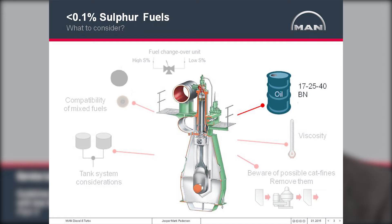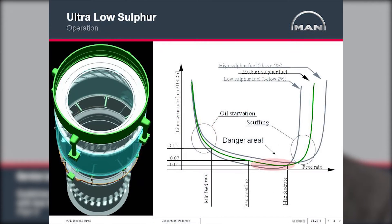Beginning with the choice of the right cylinder oil for the application. This slide shows the relationship between cylinder oil feed rate and liner wear. As you can see, a high feed rate will give you a very low liner wear rate, whereas a low feed rate will give you a higher wear rate due to cold corrosion.